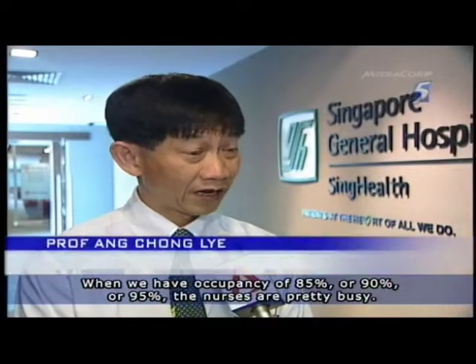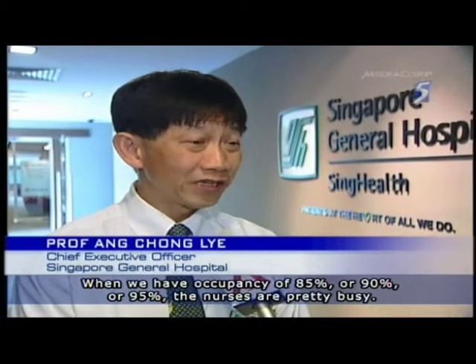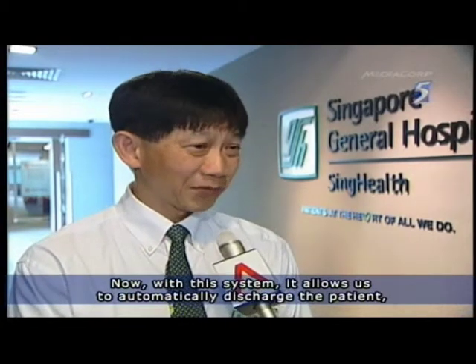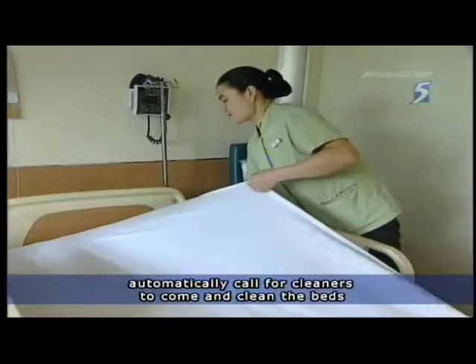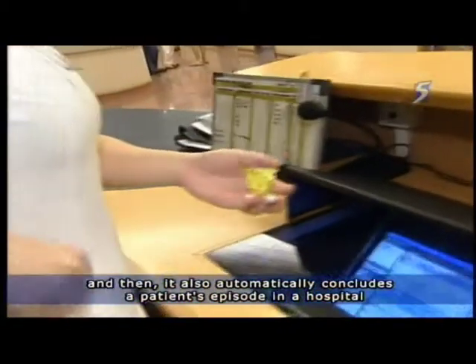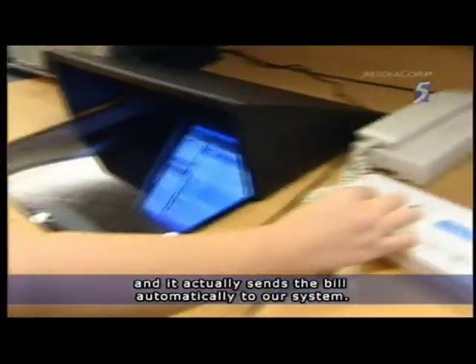When we have occupancy of 85, 90, or 95%, the nurses are pretty busy. Now with this system, it allows us to automatically discharge the patient, automatically call for the cleaners to come clean the beds, automatically conclude a patient's episode in the hospital, and send the bill automatically to our system.